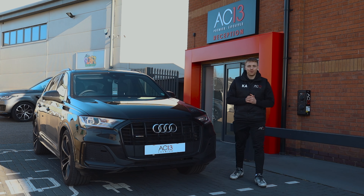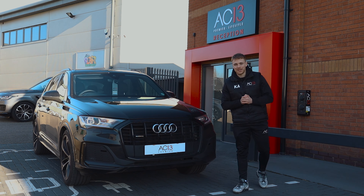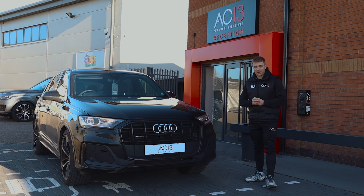Hello guys and welcome back to another video. What I've got for you today is something a little bit different. Here we have an Audi Q7 that has come in for an active exhaust system.